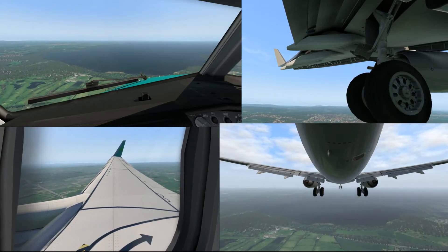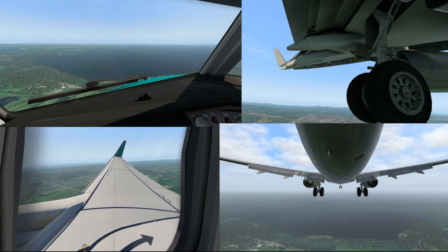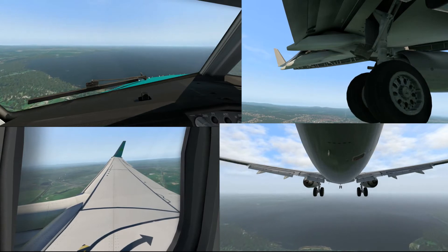Clear to land 1-0. Traveled 1-0-0-0-3, Tango Lima, the wind 2-0-0, 11 knots, runway 1-0, cleared to land. R1-8, Tango Lima, the wind 2-0-0, cleared to land.